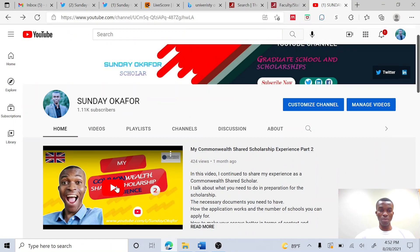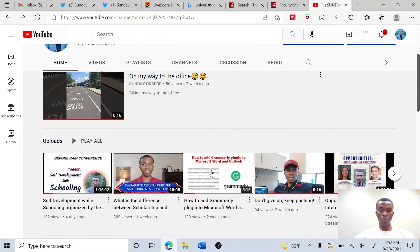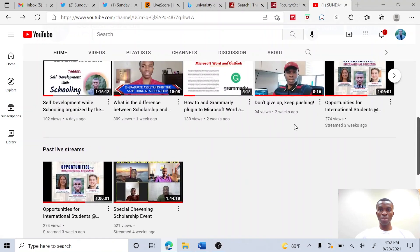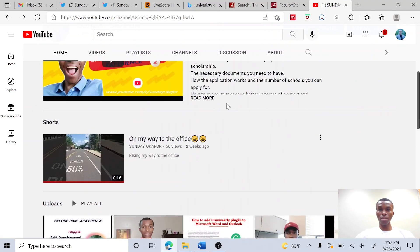I've also shared my Commonwealth experience in three different videos. They are all here for you to go through. Today, I want to talk about something very important that I've gotten a lot of questions and reactions about when I made some tweets in that regard recently.